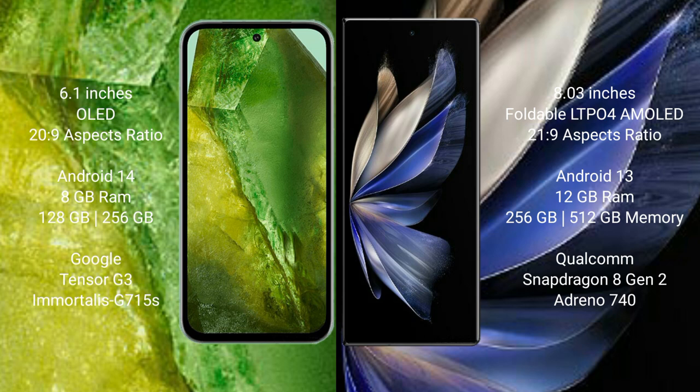Google Pixel 8a comes with 8GB RAM and 256GB internal storage, powered by the Google Tensor G3 processor with GPU Immortalis G100. Vivo X Fold 2 comes with 12GB RAM and 256GB or 512GB internal storage, powered by the Qualcomm Snapdragon 8 Gen 2 processor with Adreno 740 GPU.